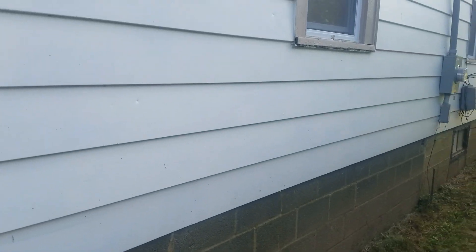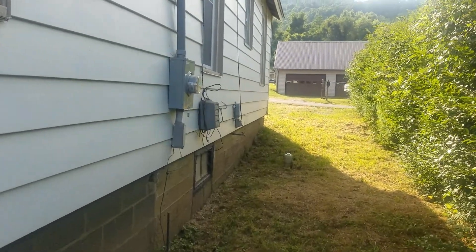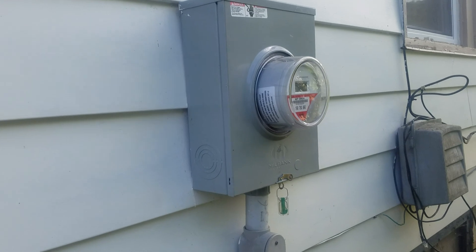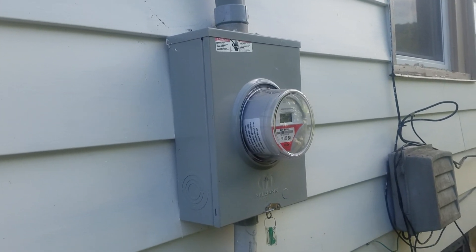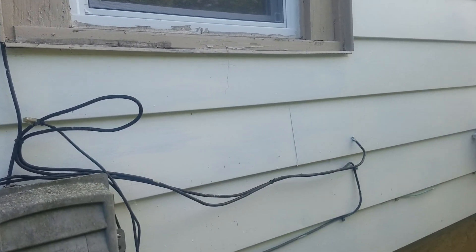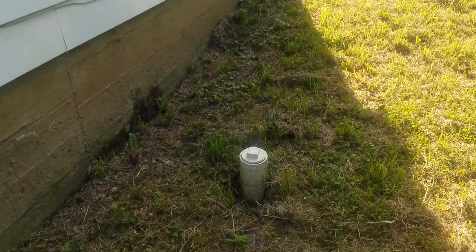Along the side here you can see it's got a fairly new electrical system. You can tell by looking at the electrical panel box that the system has been upgraded — I believe this is a 100 amp system. It's also wired for cable, as you can see along the side, and there's a sewer clean out.